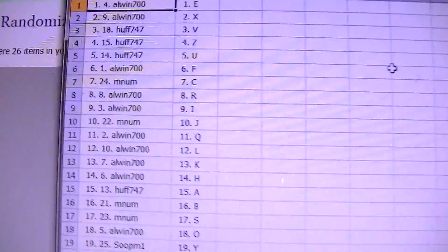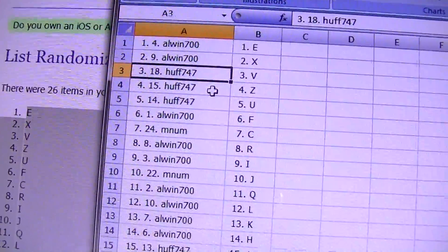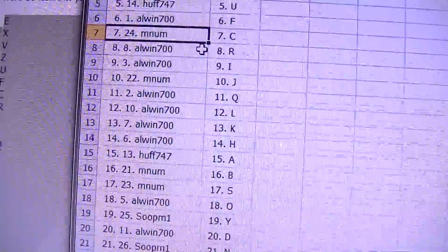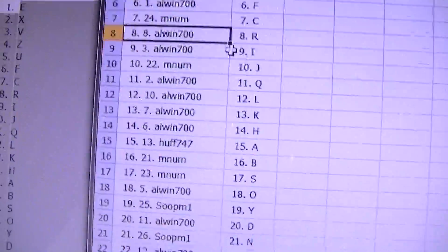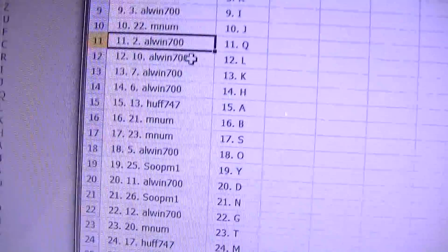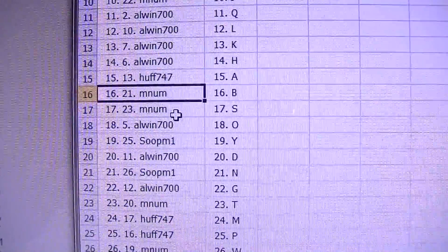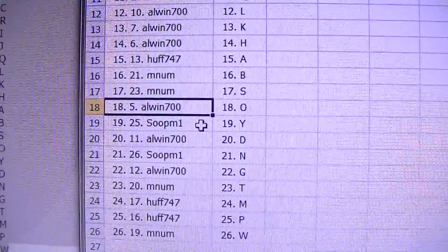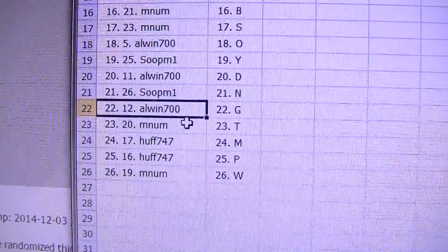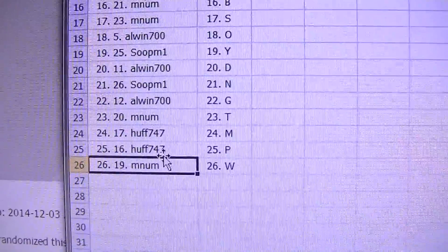Here we go. Alwyn, you've got the letter E and X. Huff: V, Z, U. Alwyn: F as in Fox. Mnum: C as in Cricket. Alwyn: R and I. Mnum: J. Alwyn: Q, L, K, and H. Huff: A as in Apple. Mnum: B as in Boy, and S as in Snake. Alwyn: O. Sup: Y. Alwyn: D as in Dog. Sup: N. Alwyn: G. Mnum: T. Huff: M, P. And Mnum: W.